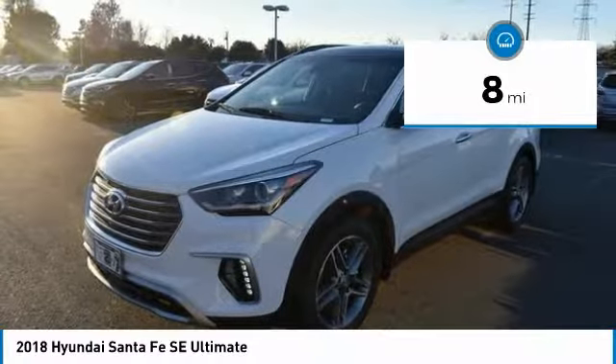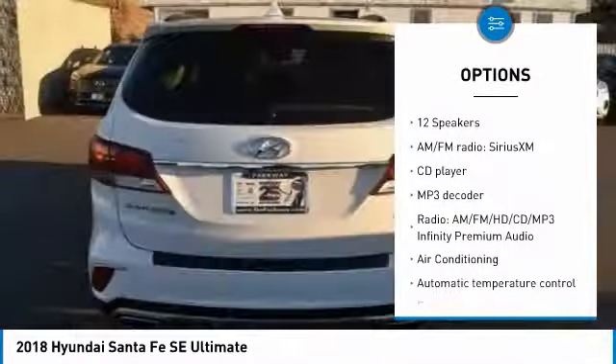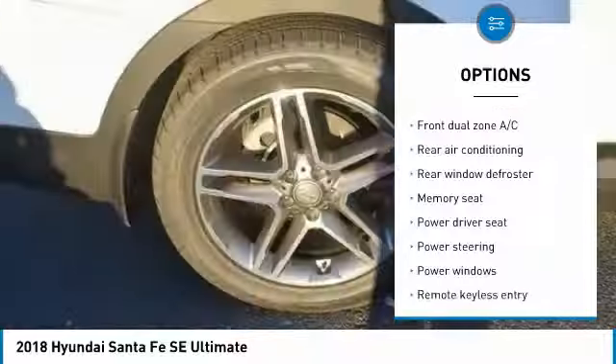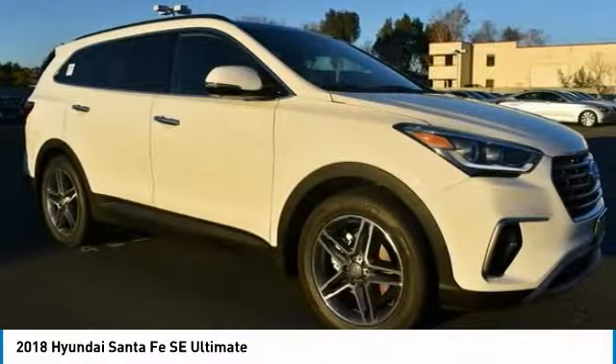Here are some of this vehicle's great options: power passenger seat, traction control, navigation system, air conditioning, leather wrapped steering wheel, dual airbags, power steering, heated rear seats, four wheel disc brakes, and electronic stability control.